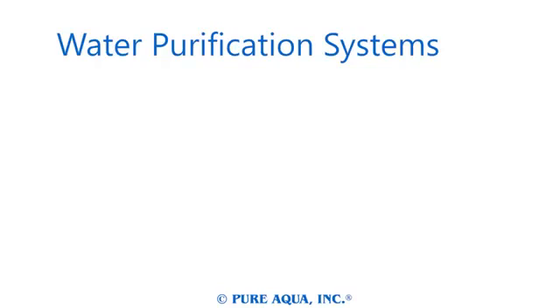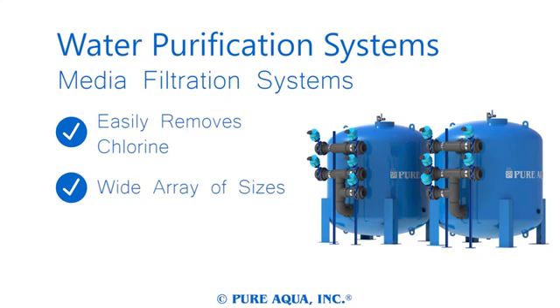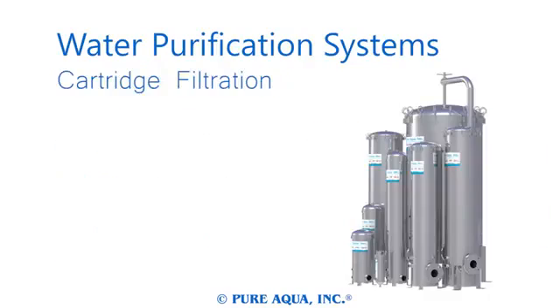Pure Aqua's water purification systems are perfect pre-treatments for reverse osmosis systems but often stand alone as water treatment systems. Our filtration equipment excels at removing chlorine prior to reverse osmosis. Simple and cost-effective media filtration systems come in different sizes to fit any need, and media can be used to specifically target contaminants like manganese and turbidity.